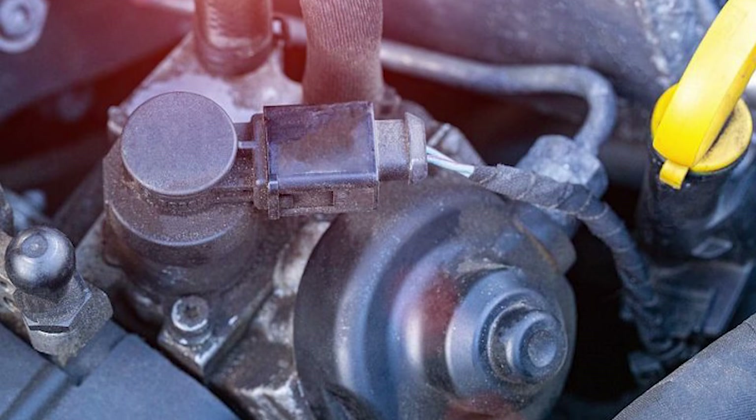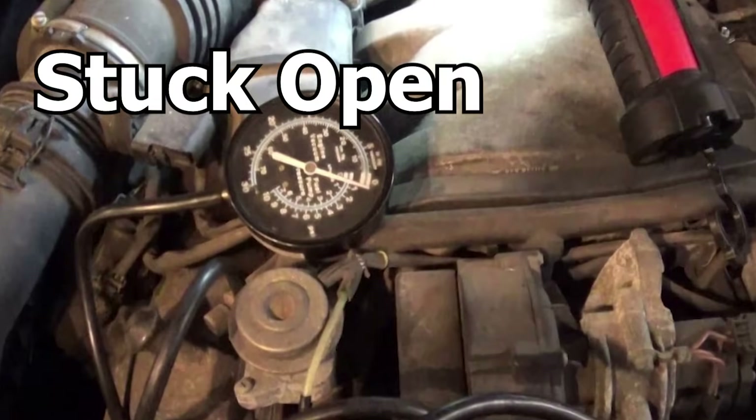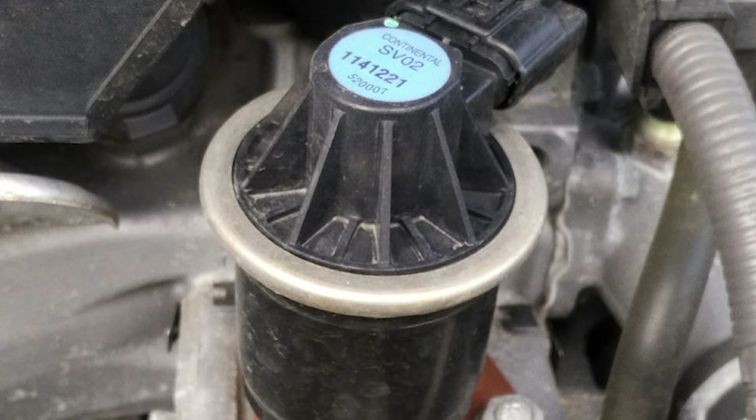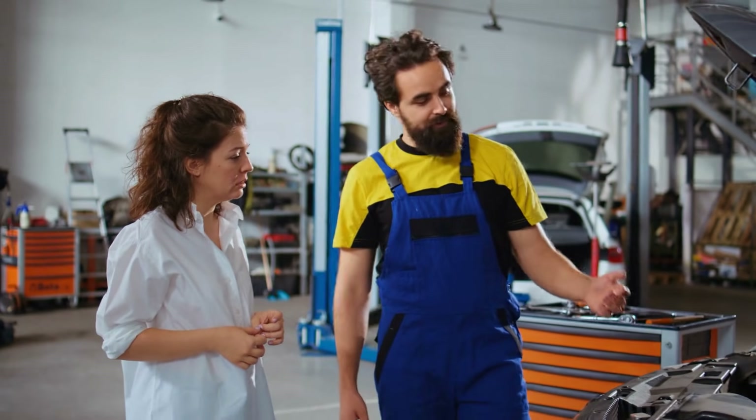When an EGR valve malfunctions, it can present symptoms in two different ways: it can be stuck open, or it can be stuck closed. Now let's look into the common symptoms of a malfunctioning EGR valve.